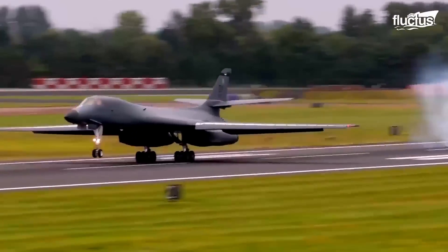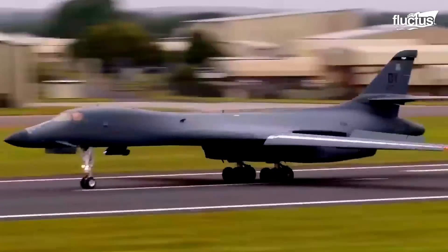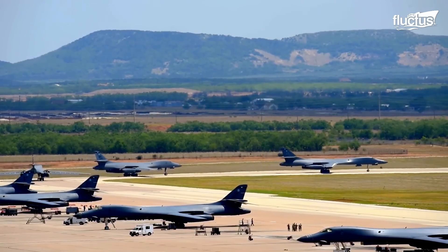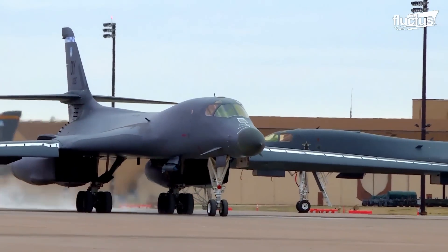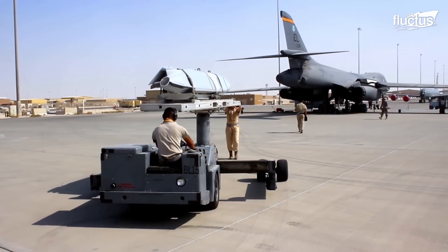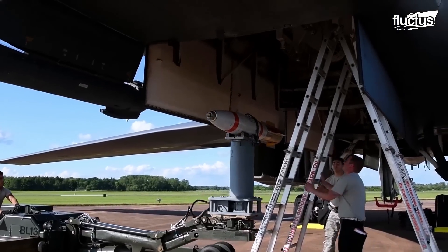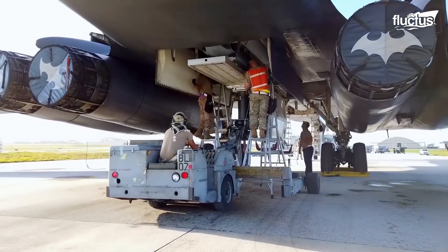Hello everyone, and welcome back to the Fluctus Channel. When the B-1B Lancer first became operational, it set over 50 world records for aircraft in its class. It's the only supersonic bomber the U.S. Air Force operates. And today, we will show you the insane power the B-1B bomber engines produce during supersonic flights.